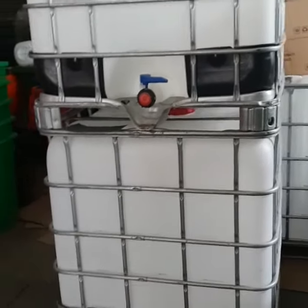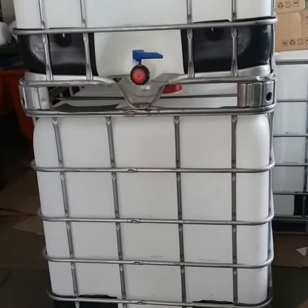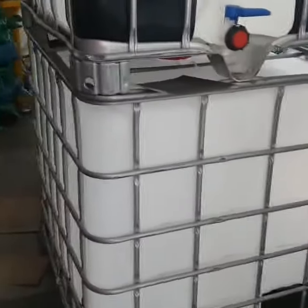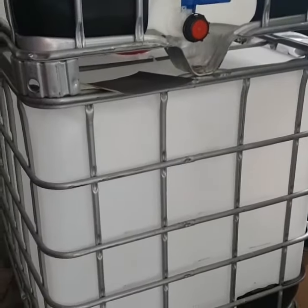Shawson Plastics supplies these popular 1,000 liter IBC tanks. We supply them in new and used. They all come in 1,000 liters with a metal pallet and of course the protective cage.